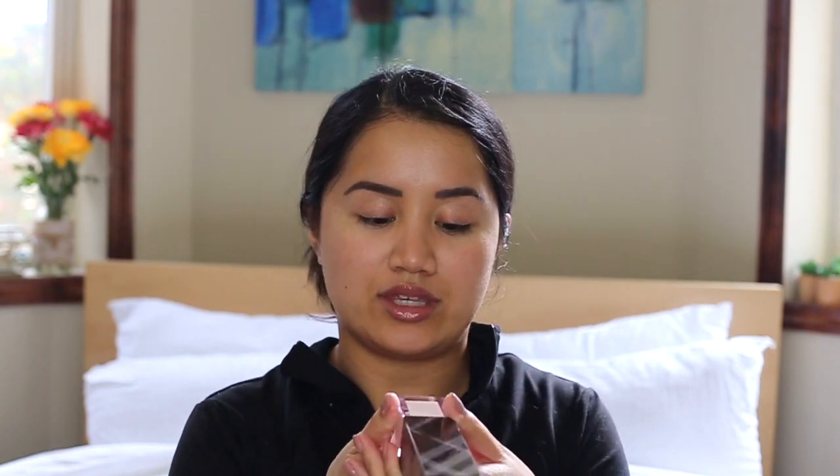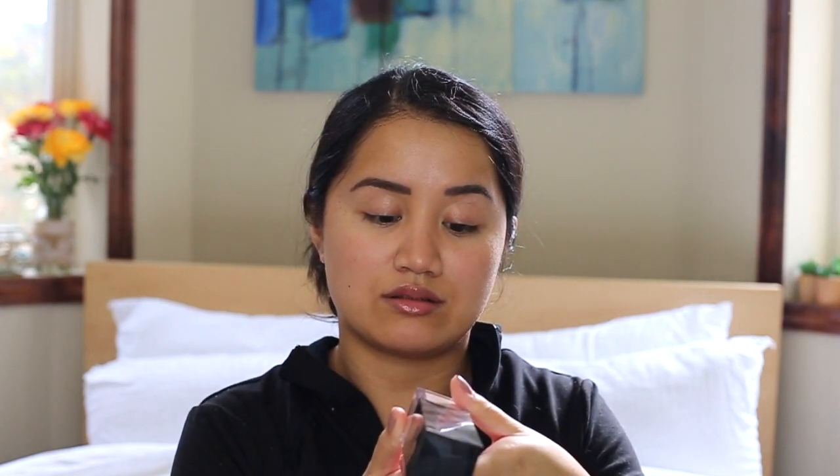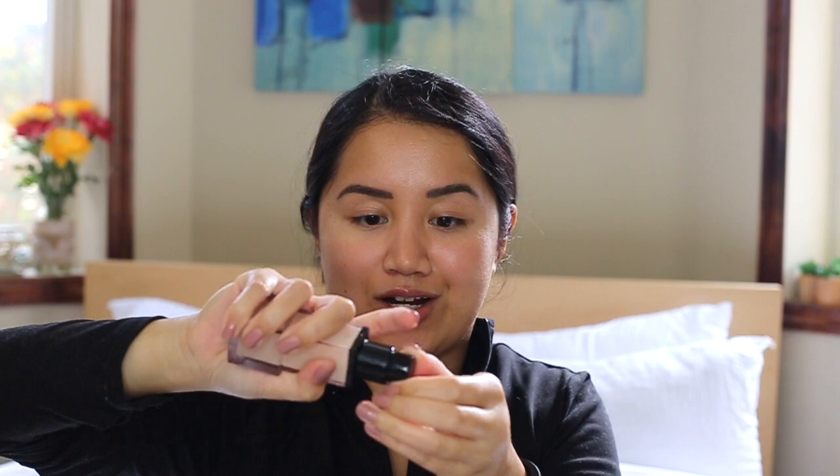First I prep with the Nude Radiance Number One Fresh Glow Luminous Fluid Base from Burberry. Literally the most gorgeous packaging I've ever seen — it's so beautiful. Also very expensive, and it doesn't pump out very much. I pumped it out and you'll see how much comes out — it's not a lot.